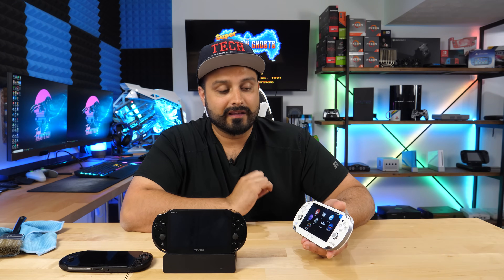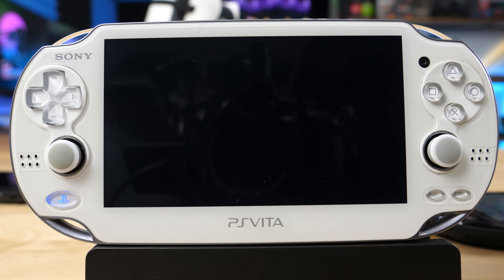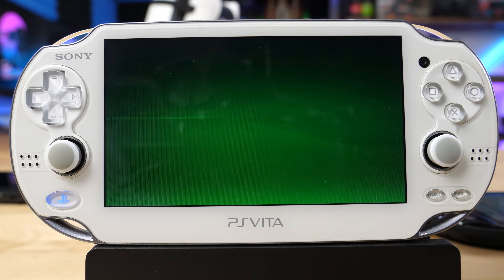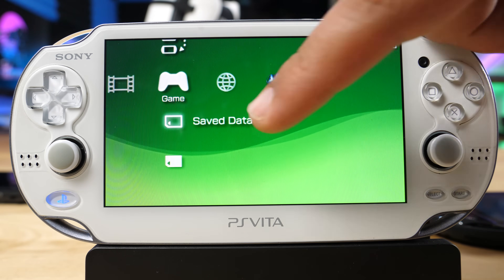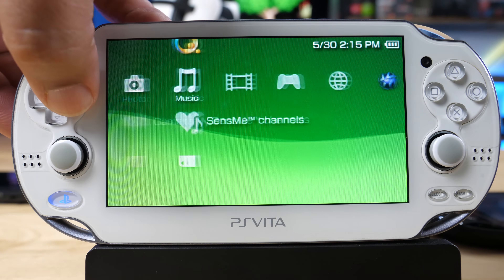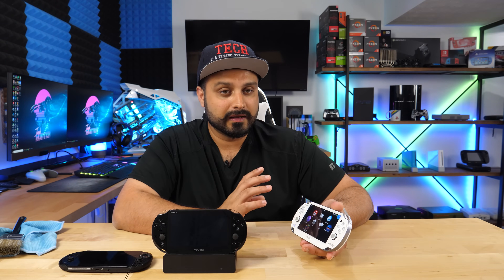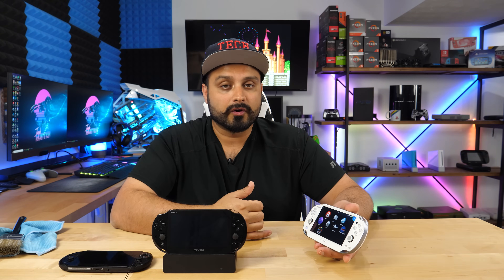Next installed is Adrenaline — a PSP emulator that makes your entire Vita look and act like a PSP. Once you run it, you're back into the old-school PSP user interface. That gives you access to playing PSP games and PS1 games, and you can go into settings to tweak how it interacts with PS1 games specifically. The only drawback in my opinion is it doesn't take full advantage of the PS Vita's hardware for boosting frame rates, but you can still play all your PSP and PS1 games.